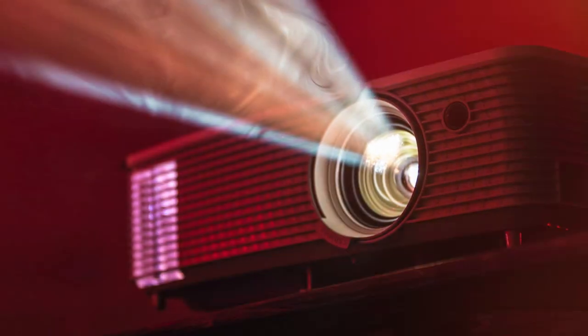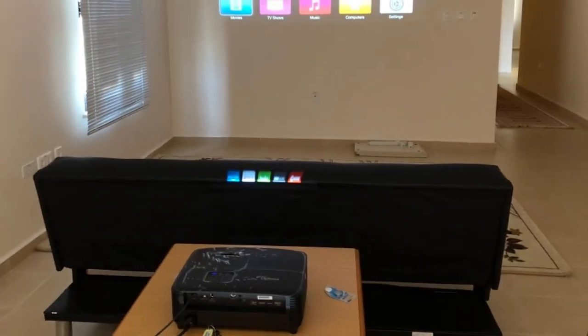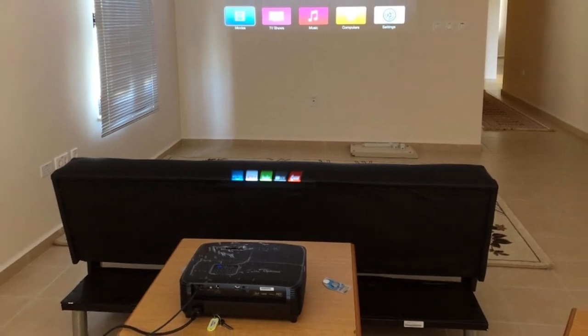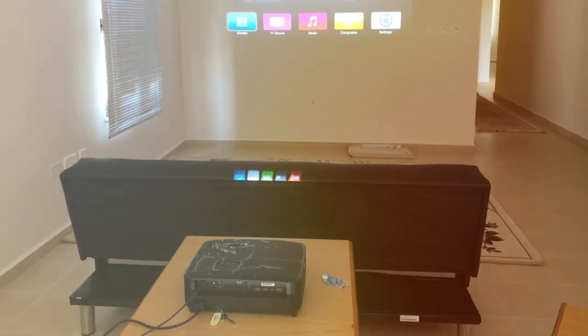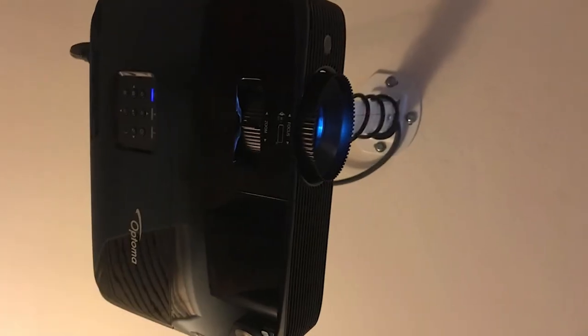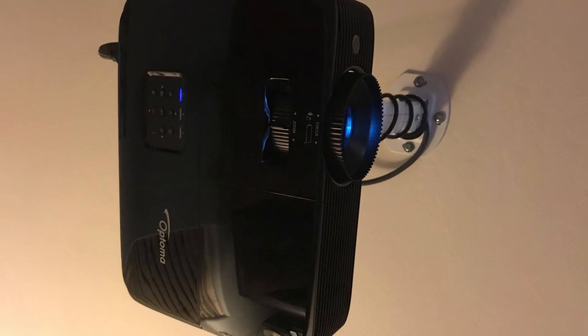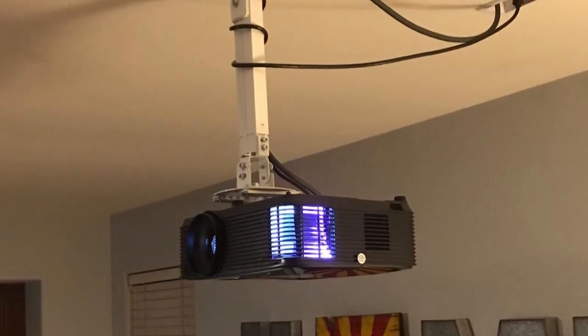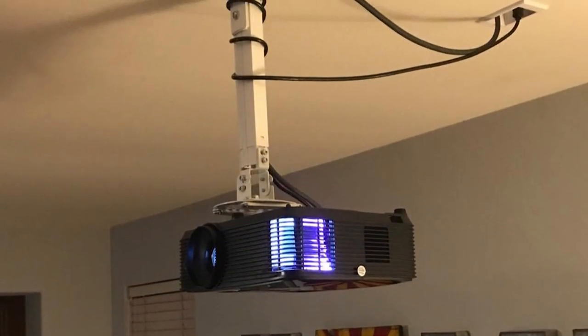With an impressive 3600 lumens of brightness and a 25,000:1 contrast ratio, your image will pop with clarity and depth whether it's day or night. The color accuracy is superb, thanks to an enhanced color wheel, ensuring that what you see on screen is as close to the director's vision as possible. Usability is straightforward with intuitive controls and a fuss-free setup that makes it accessible to both projector newcomers and seasoned cinephiles.